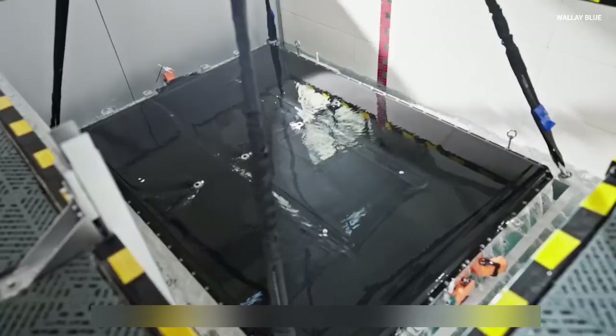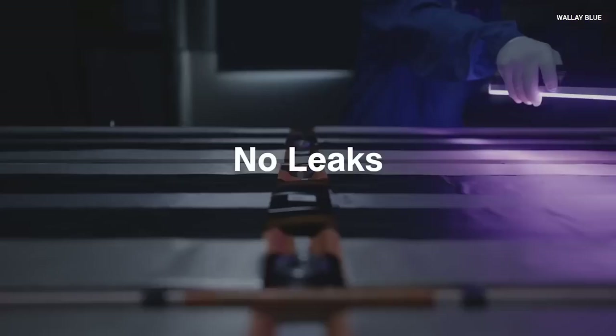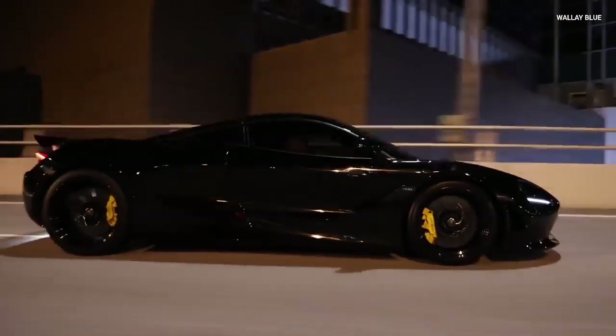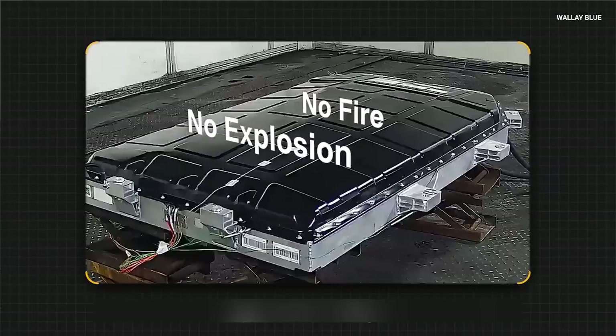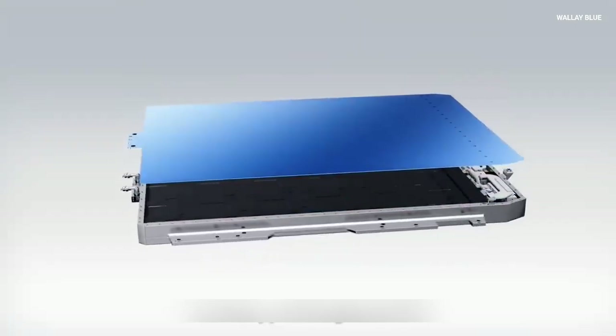Most lithium ion batteries can handle around 1,000 to 3,000 cycles, but CATL is saying that their sodium ion version can go beyond 10,000 cycles. So instead of focusing too much on the 3.6 million miles figure, the main point is that this new battery technology has the power to change the future of electric vehicles, making them last much longer than we are used to today.